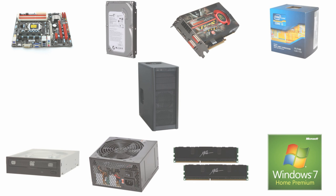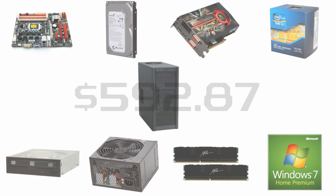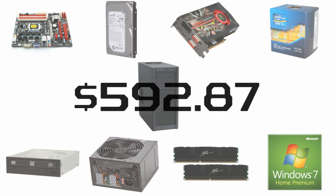So how much did we end up burning through the debit card? As of April 26, 2011, the entire list will run you $592.87 after all mail-in rebates and combo offers on Newegg.com. Of course, since this is a custom build, feel free to customize it to your own liking, but overall if you're interested in PC gaming this should get you up and running with a nice rig without breaking the bank.